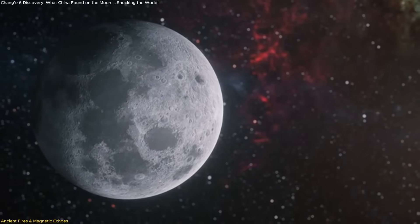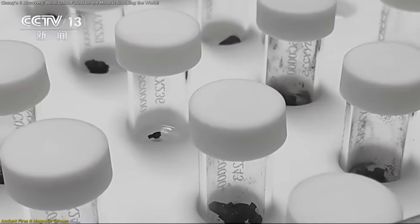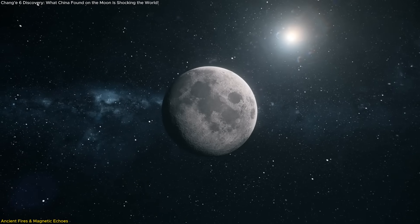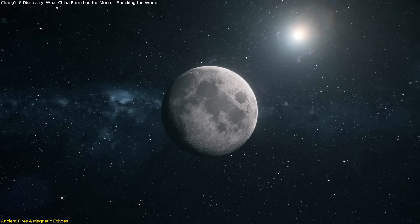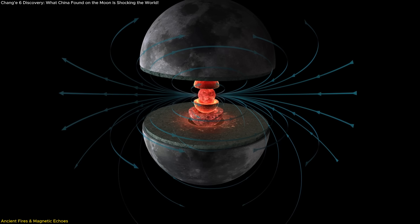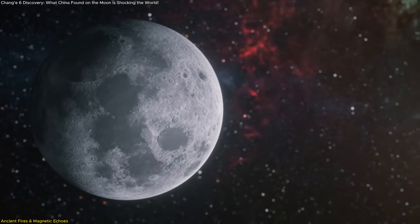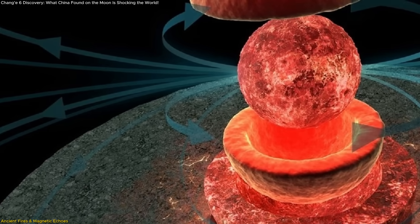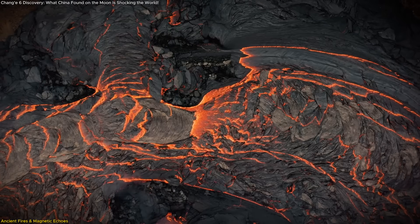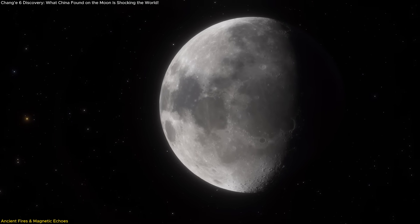It's a sustained geological pulse from deep within the moon. What adds another fascinating twist is the magnetic evidence preserved in these rocks. The younger samples from the 2.8 billion-year event show signs of a surprisingly strong lunar magnetic field — a big deal because scientists previously believed the moon's magnetic field faded long before that. The strength of the field suggests the moon's internal dynamo reignited or persisted much later than assumed, challenging the idea of a simple linear decline in lunar magnetism and hinting at a more complex process, possibly involving convective motion in the moon's core or changes in how the mantle circulated heat.